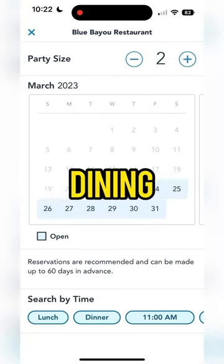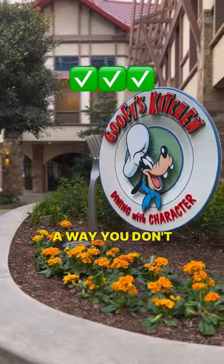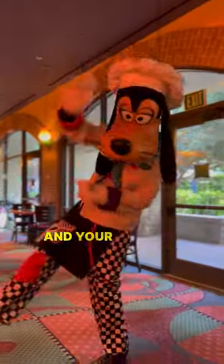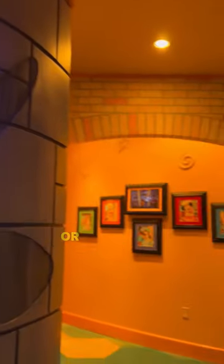Are you tired of trying to make Disneyland dining reservations and constantly seeing nothing come up? What if we told you there's a way you don't have to keep refreshing that Disneyland app? And your chances of scoring that Blue Bayou dining reservation will dramatically increase. Or really any reservation.